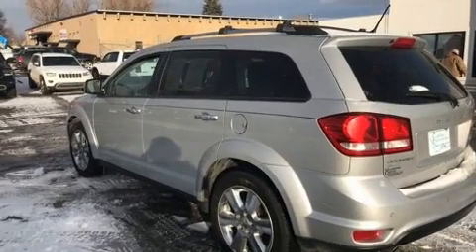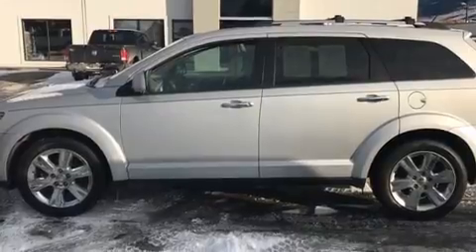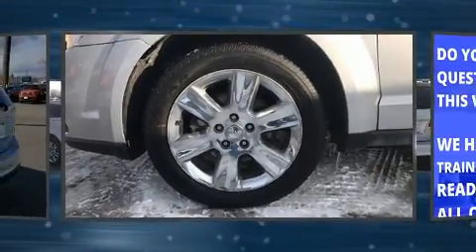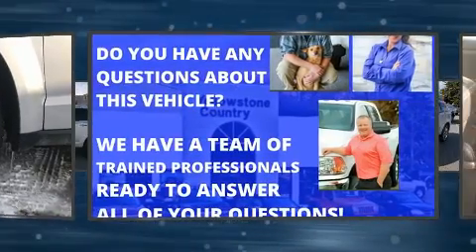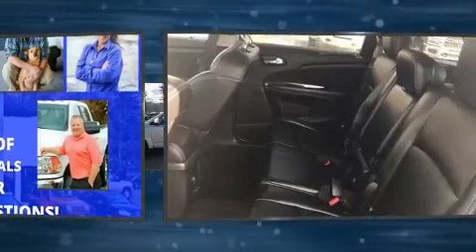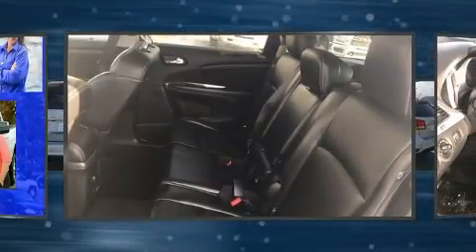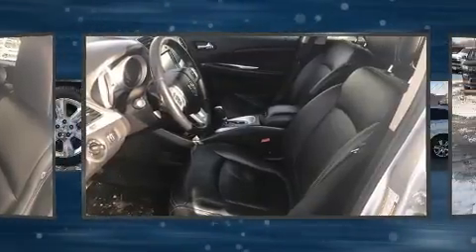Dodge also prioritized safety and security with features such as head curtain airbags, front side impact airbags, traction control, brake assist, anti-whiplash front head restraints, ignition disabling, and four-wheel disc brakes with ABS. Electronic stability control ensures solid grip atop the road surface, no matter how challenging the driving conditions.